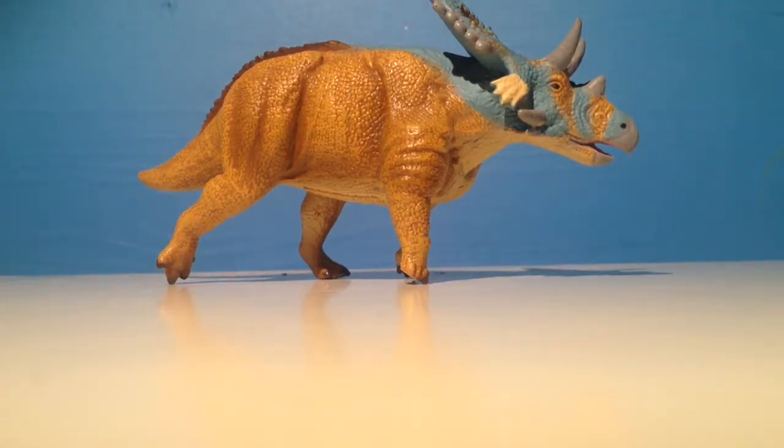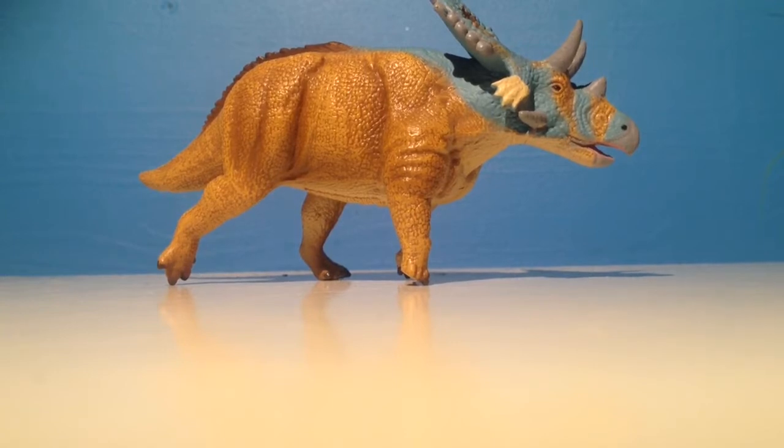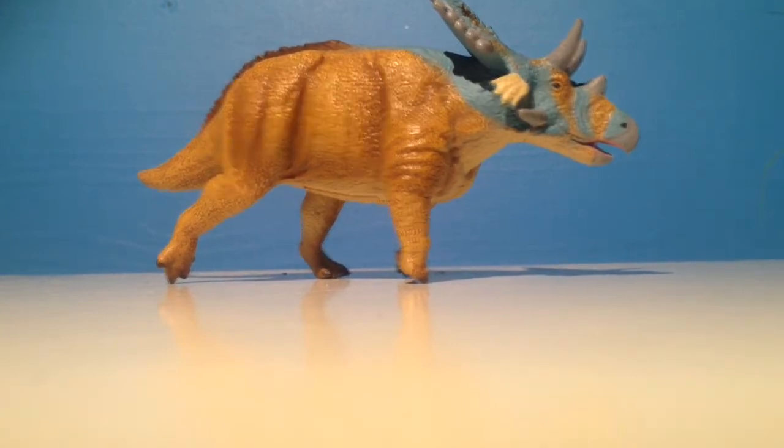Hello everyone, it's CamoSaurus here, and here we are with another review. Today we're reviewing the 2016 Mercuriceratops.